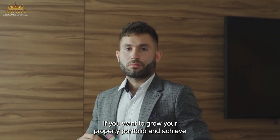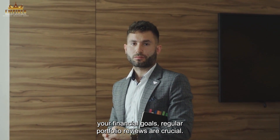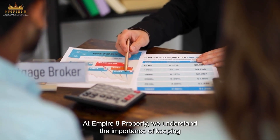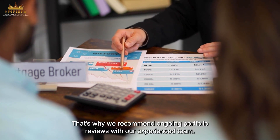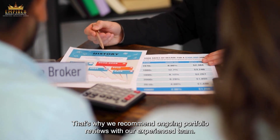If you want to grow your property portfolio and achieve your financial goals, regular portfolio reviews are crucial. At Empire 8 Property, we understand the importance of keeping your portfolio in top shape. That's why we recommend ongoing portfolio reviews with our experienced team.